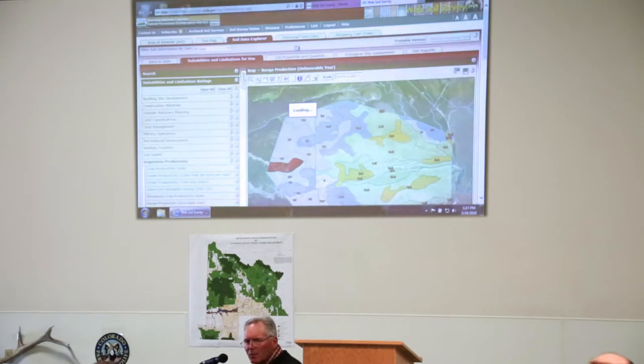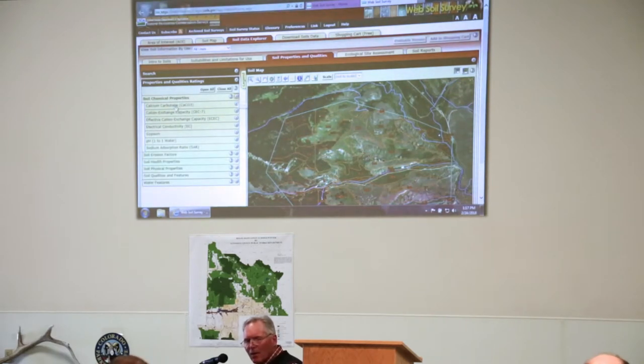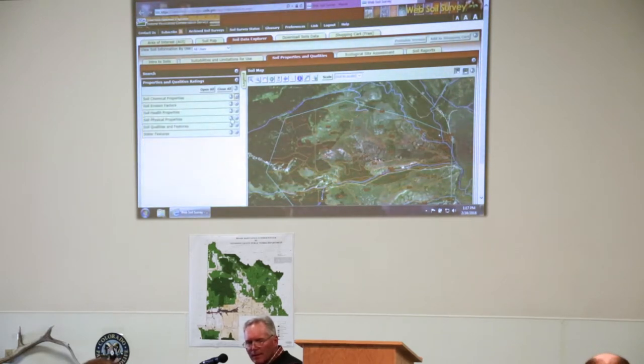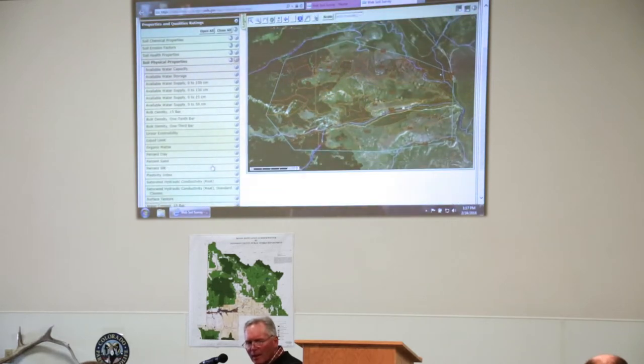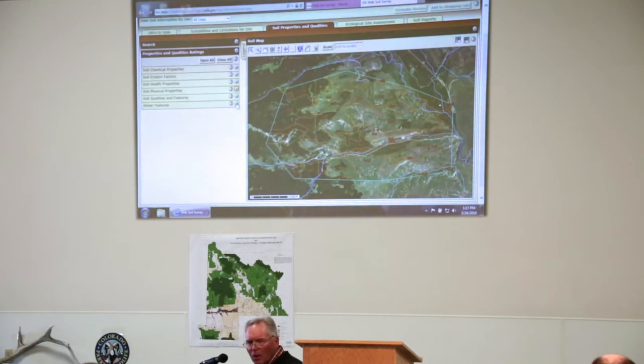You can look at specific soil properties — for engineers and architects you've got all the specific chemical properties, soil erosion, physical properties like available water holding capacity, percent sand, silt, and clay in your soils, water features, and depth to flooding.